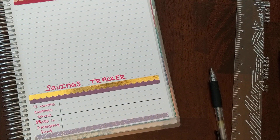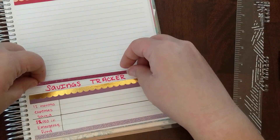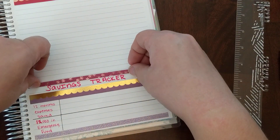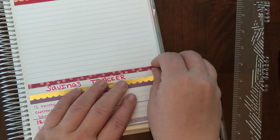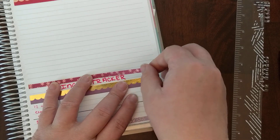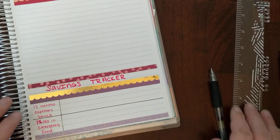I think just to kind of separate the two, I'm going to put this washi here — not that I need it. I feel like that got a little bit over the top with my washi, but it'll be okay.